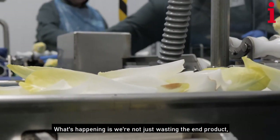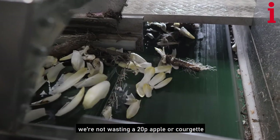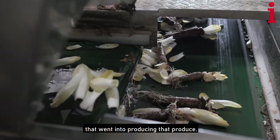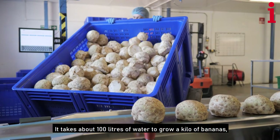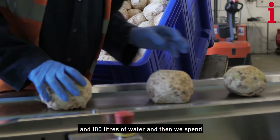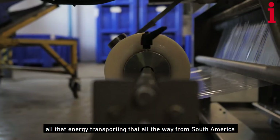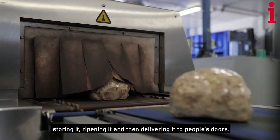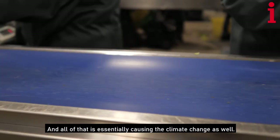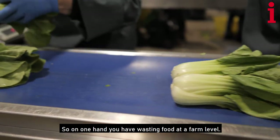What's happening is we're not just wasting the end product — we're not just wasting a 20p apple or a courgette. We are essentially wasting all the resources that have been used to produce that produce. It takes about 100 litres of water to grow a kilo of bananas — that's about eight bananas. And then we spend all that energy transporting it all the way from South America, storing it, ripening it, and delivering it to people's doors. All of that is essentially causing climate change as well.